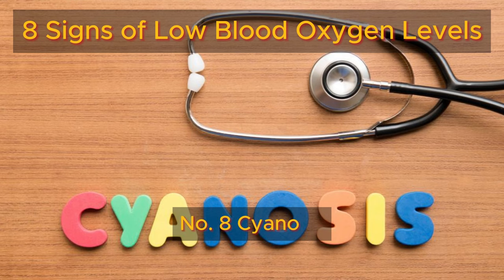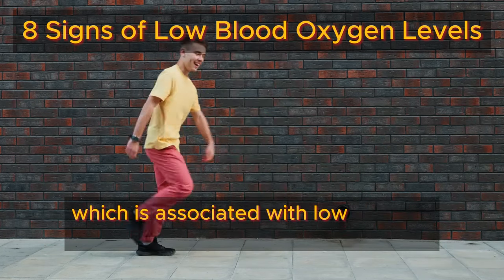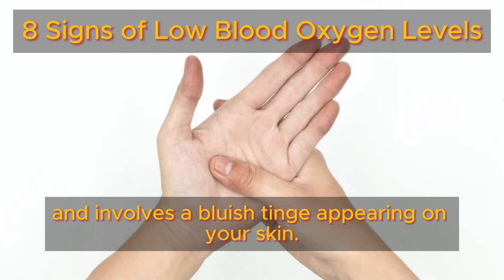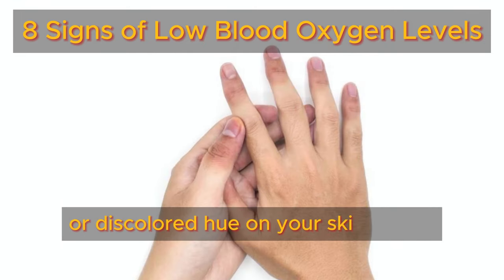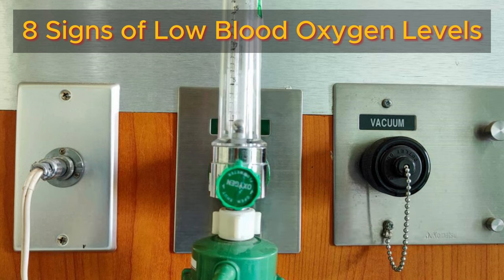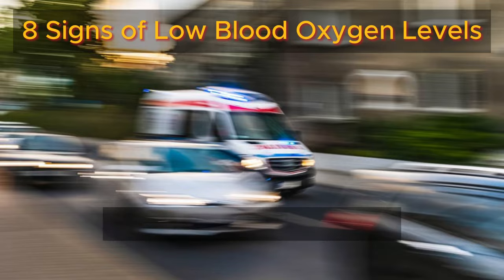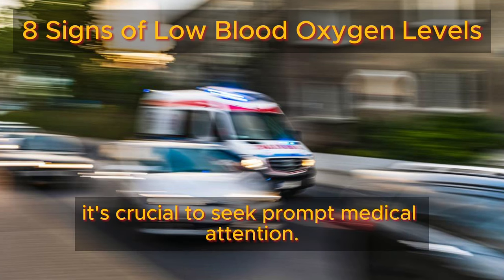Number eight: cyanosis. Let's delve into symptom number eight, which is associated with low oxygen levels and involves a bluish tinge appearing on your skin. Sometimes you may notice a blue or discolored hue on your skin or lips. This condition is known as cyanosis, and it occurs when tissues receive insufficient oxygen. Cyanosis can occur suddenly and is often accompanied by breathlessness. If you observe this symptom, it's crucial to seek prompt medical attention.